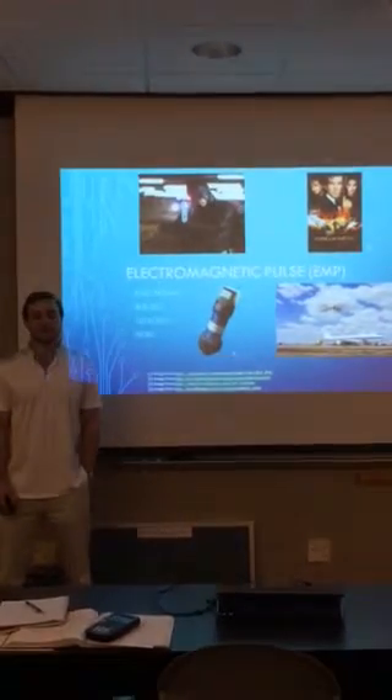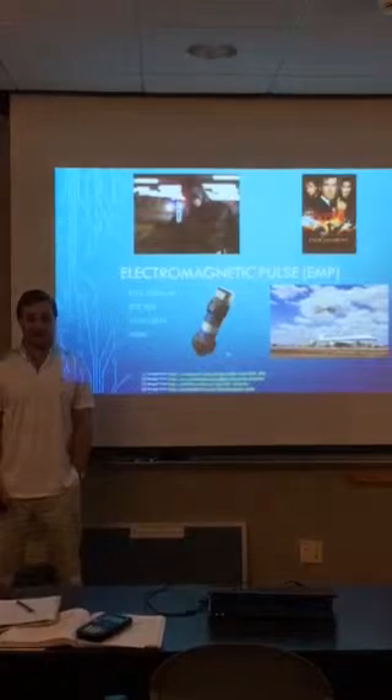Hello, my name is Kyle Pittman and I would like to talk to you about the electromagnetic pulse, or EMP.